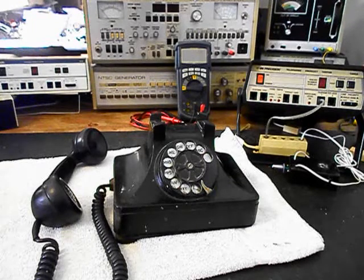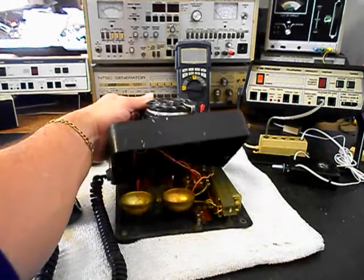We also need to install a line cord so that Marcel can simply walk up to any modern jack and plug right in. It makes for a clean, easy, simple plug-and-play connection. We also want to take a look at the inside of the telephone.